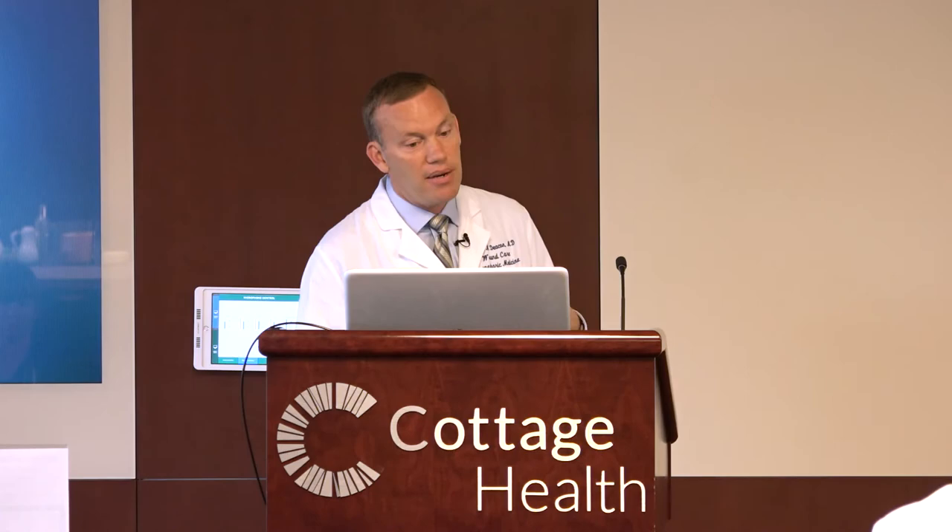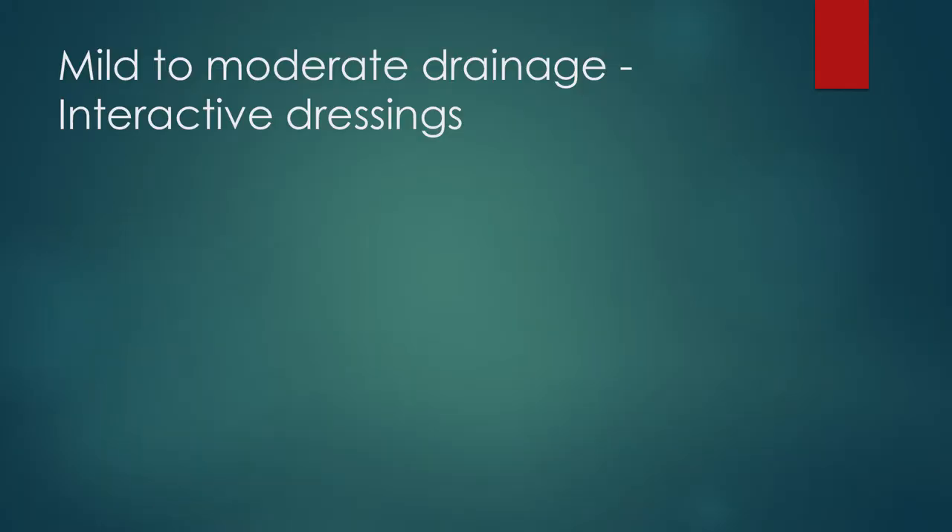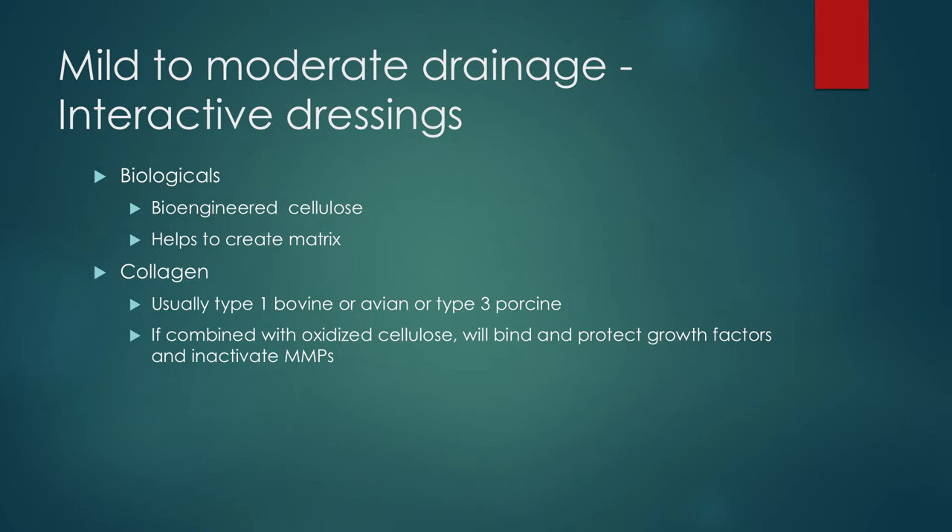What about these Goldilocks wounds — the ones where we're happy with the amount of drainage? Typically we're using what are called interactive dressings. These contain biologicals, which would be things like bioengineered cellulose — this helps to create a matrix. They also contain collagen, typically type 1 bovine or avian or type 3 porcine collagen. When we mix together collagen and oxidized cellulose, they will bind and protect growth factors and they inactivate matrix metalloproteinases. What happens in a chronic versus an acute wound: biochemistry studies have measured wound fluids from acute mastectomies versus chronic venous leg ulcers and the fluid is different. A matrix metalloproteinase is an enzyme that is breaking down tissue in order to keep the inflammatory phase going. The problem is these patients get stuck in that inflammatory phase because matrix metalloproteinases can be 30 times what you would see in an acute mastectomy wound.